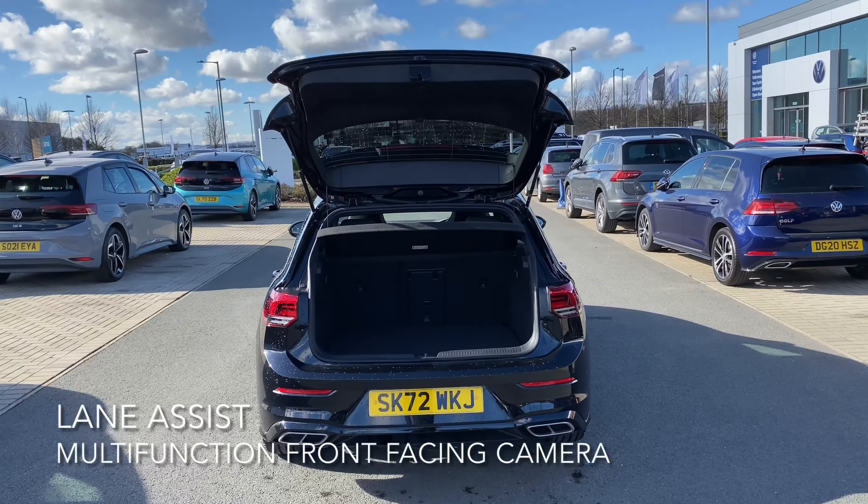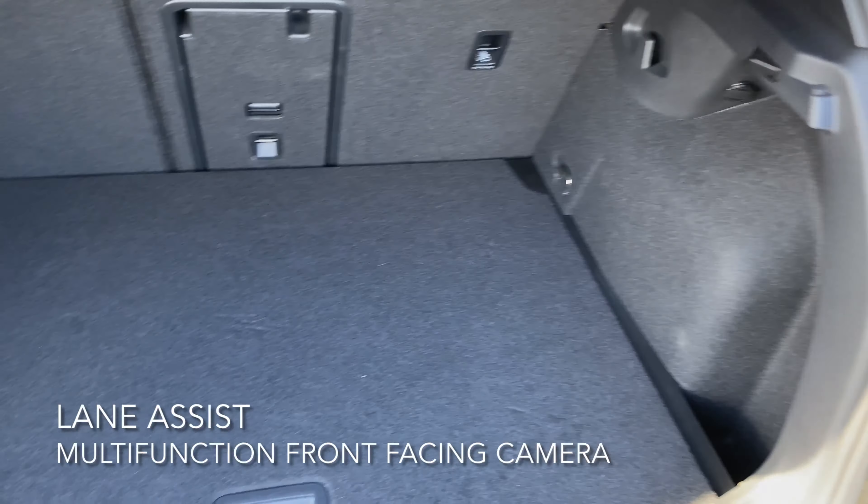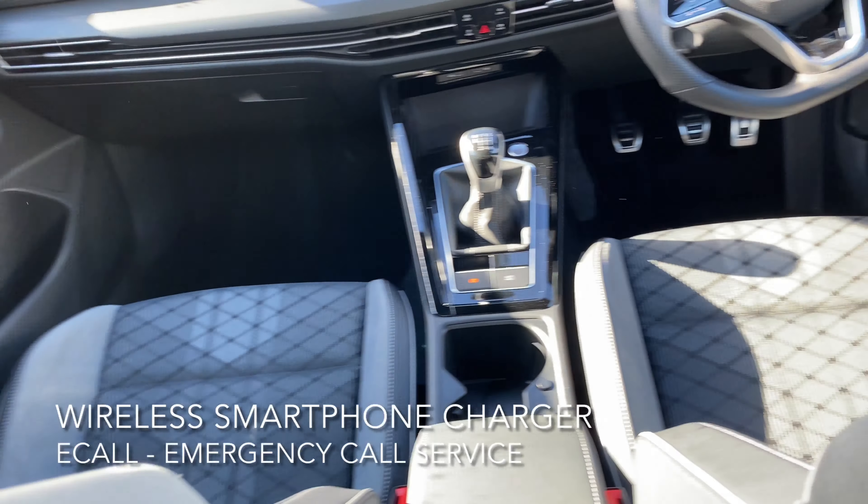Moving on to the boot, it's a good size and pretty spacious. The interior has an eCall emergency call service, a wireless smartphone charger, and a USB port for Apple or Android CarPlay.